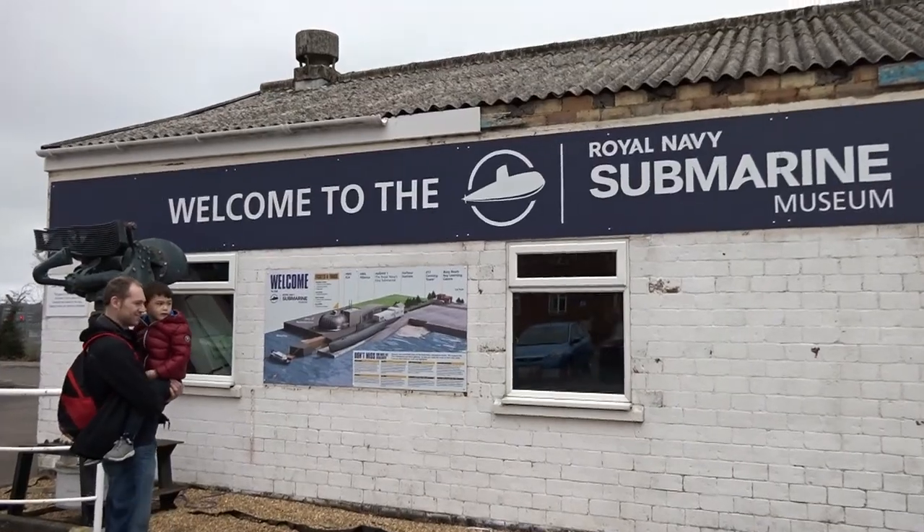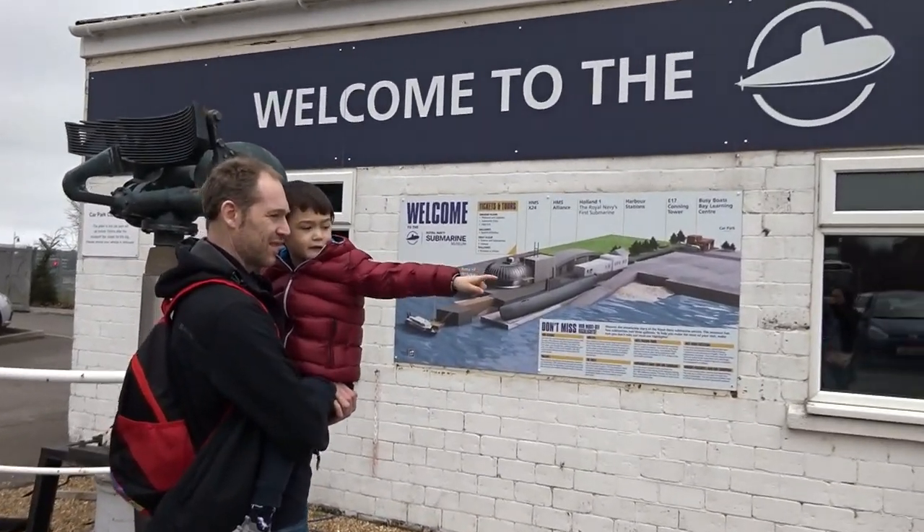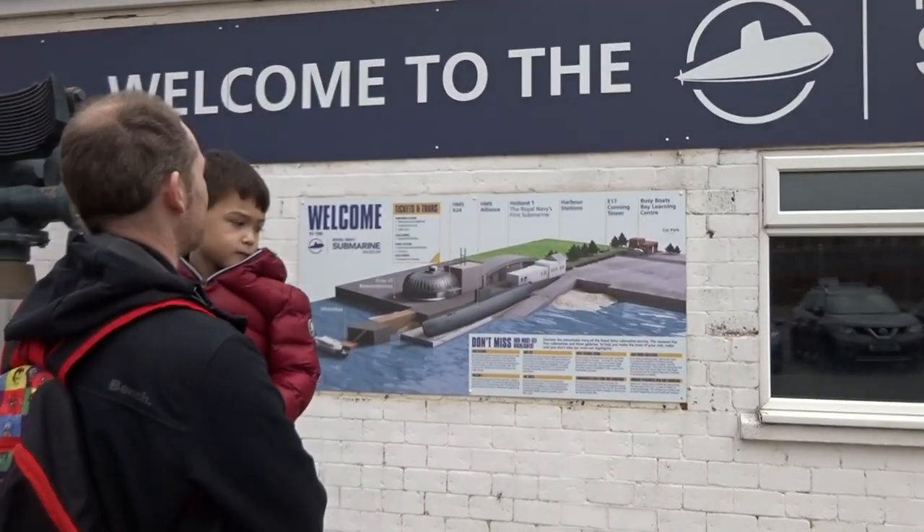Here we are in Gosport. Welcome to the Royal Navy Submarine Museum. We're here a bit late because we had to drive all the way here, so let's hope we can cover much of it today.